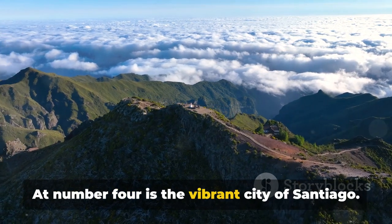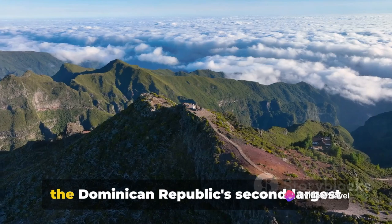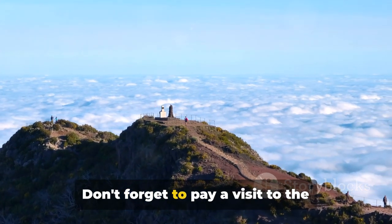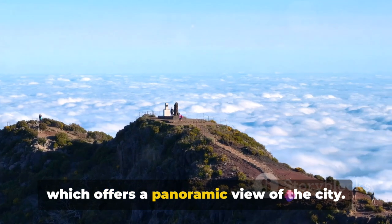At number 4 is the vibrant city of Santiago. Known as the Heart City, Santiago is the Dominican Republic's second largest city and a melting pot of culture, history and modernity. Don't forget to visit the Monument to the Heroes of the Restoration, which offers a panoramic view of the city.